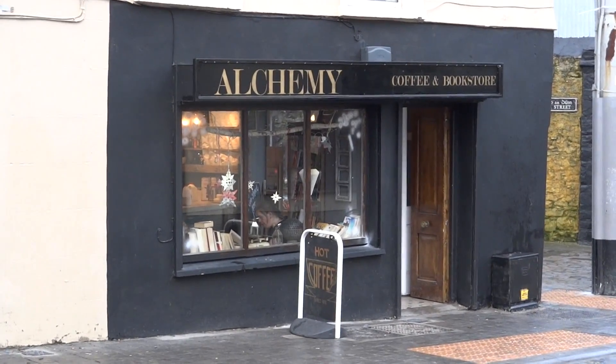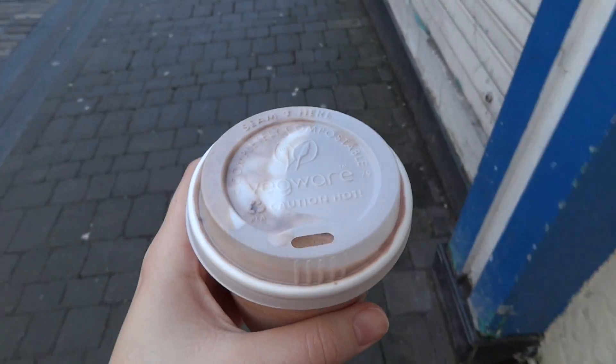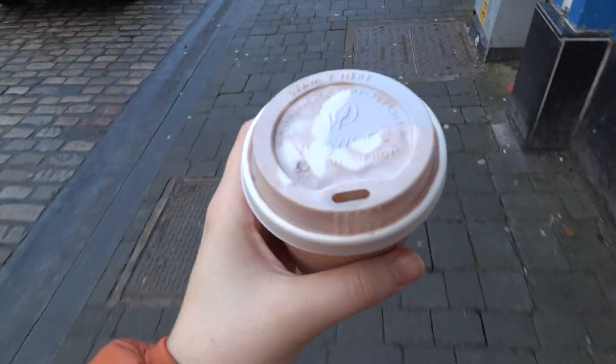Coffee stop — just kidding, I got hot chocolate chip, and it's delicious.